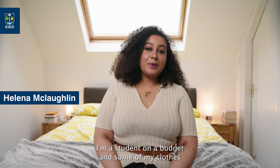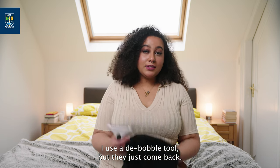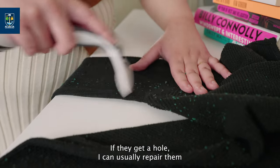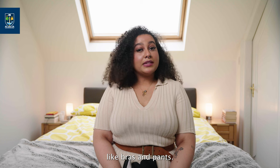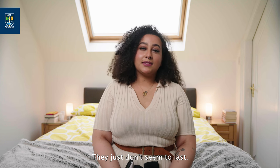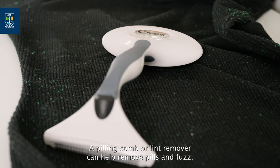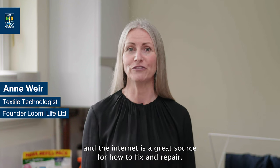I'm a student on a budget and some of my clothes can wear out quite fast — jumpers bobble quite quickly. I use the de-bobble tool but they just come back. If they get a hole I can usually repair them, but I tend to have other clothes that I wear until they're falling apart, like bras and pants — they just don't seem to last. A pilling comb or lint remover can help remove pills and fuzz, and the internet is a great source for how to fix and repair.